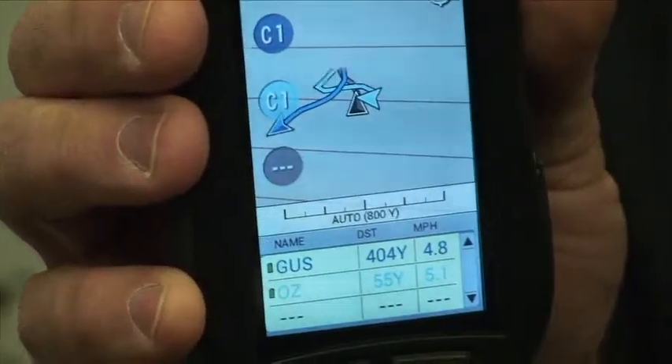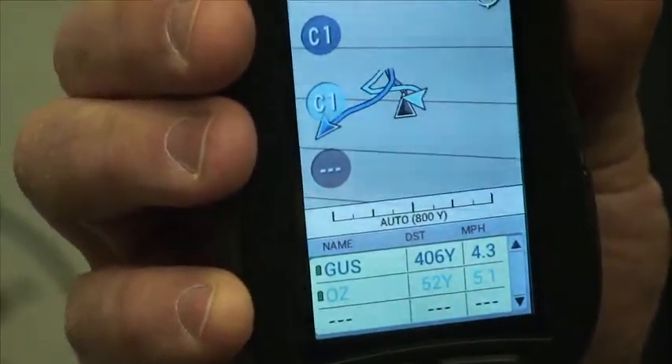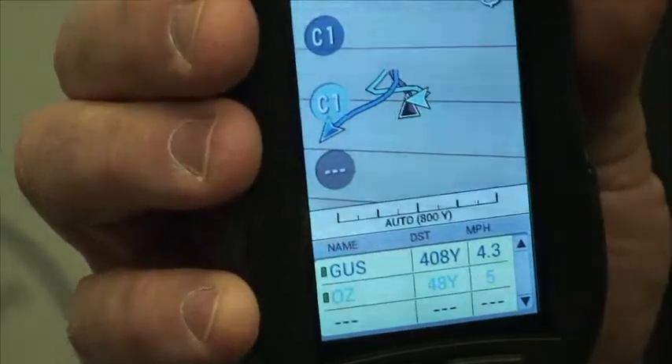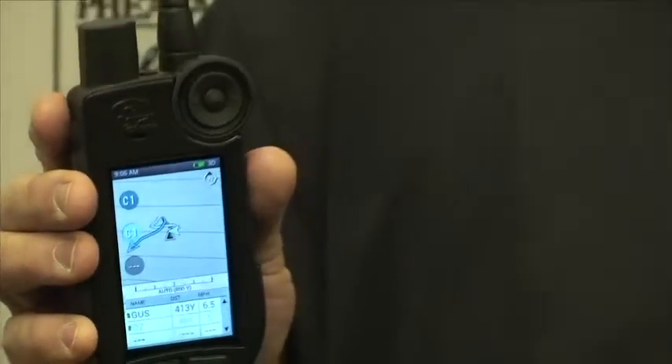We also have a unique voice feature to allow you to go hands-free. When selected on, every two minutes the handheld will come up and let you know which direction your dogs are from you and whether or not they're moving. If the dog goes on point inside that two minutes, it will alert you that dog one is on point 70 yards north of you.